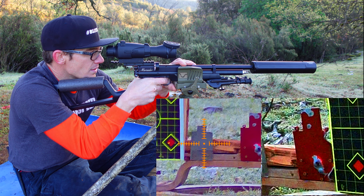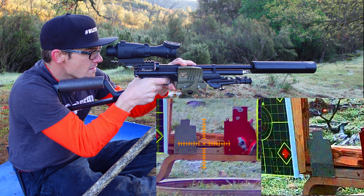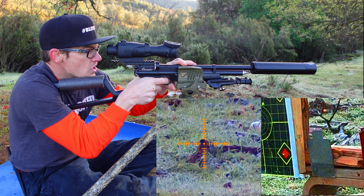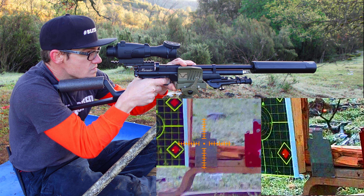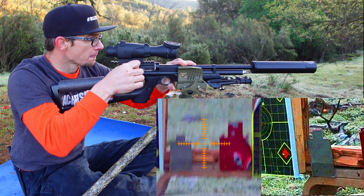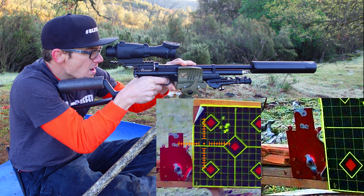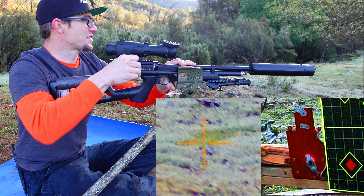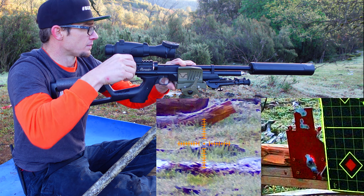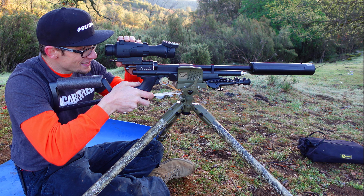It's your turn, Chrome Dome. Finally. Good solid hits, man. And that's the end of the magazine. Honestly, this little carbine is so far exceeding my expectations, it's not even funny.